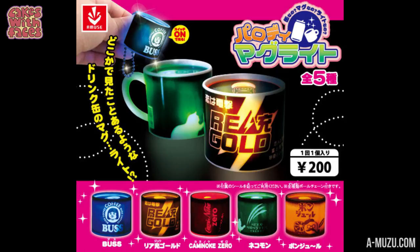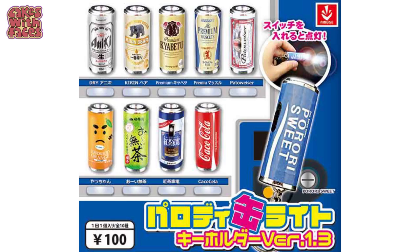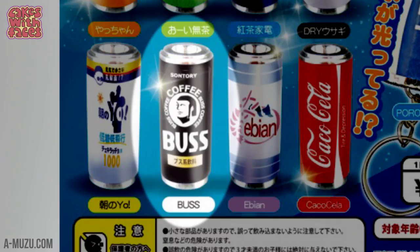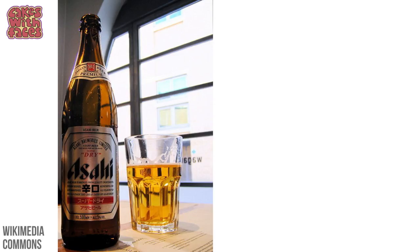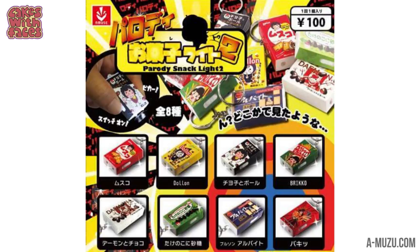Mochi Mochi light-up drinks mugs — it says Parody Mug Light. They're tiny drinks and they're also torches. But I think the funniest thing about these is they're not the official brands. Boss Coffee is a type of coffee in a can you can get from vending machines in Japan, but here it's not Boss Coffee, it's Bus Coffee. On this one, the drink Pocari Sweat is Porari Sweat. And this beer isn't Asahi, it's Usagi — which means rabbit!